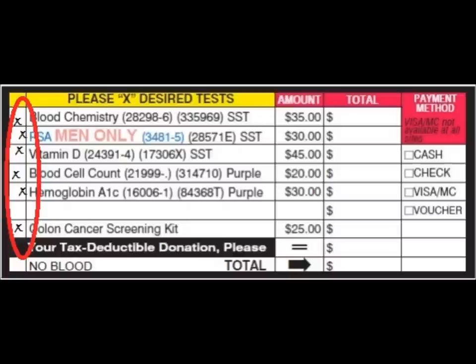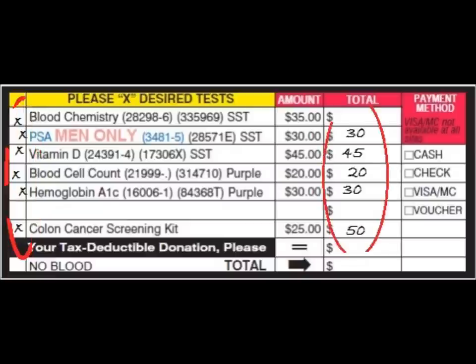Completing the cashier box is a five-step process. Step one is to be sure an X is placed in the column for each test the participant wants. Step two is to write the cost of each test in the total column. In the case of colorectal kits, a participant might purchase multiple kits — if they do, mark how many kits they are getting, multiply the cost of each kit by that number, and write the total in the box.